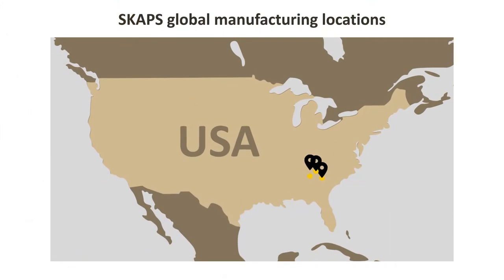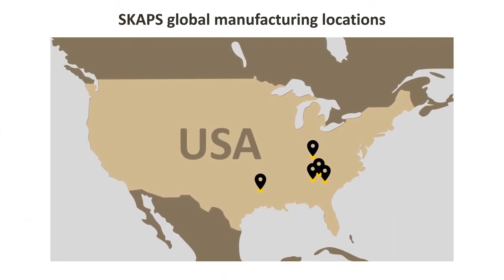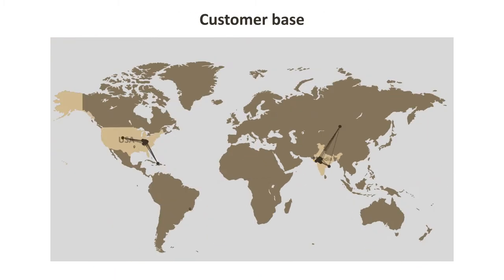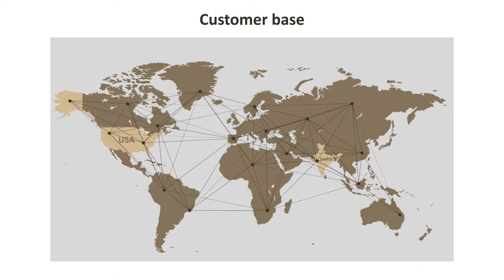The SCAPS Group's facilities are spread across five locations in the USA, one in Brazil and three in India, with a customer base spanning 60 countries.